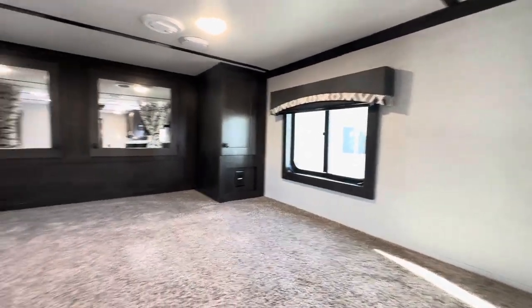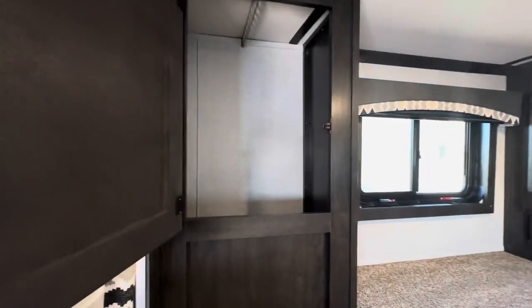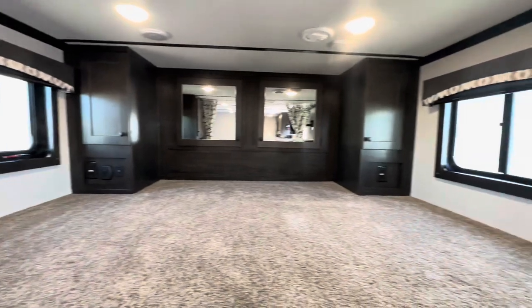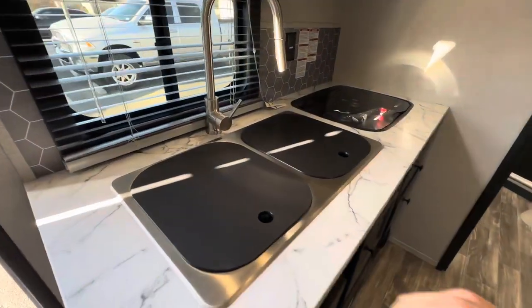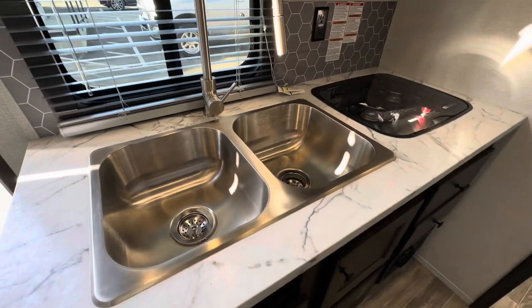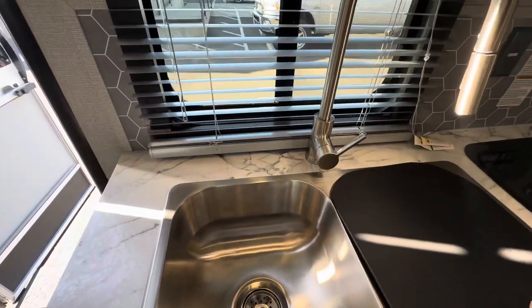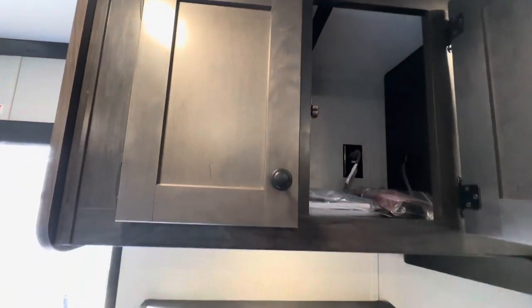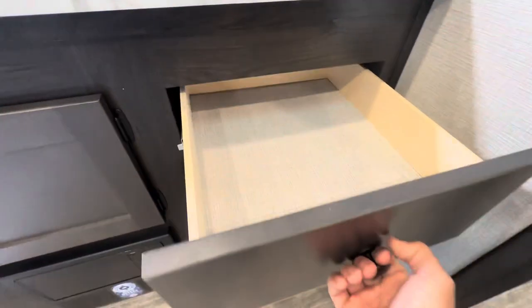Tons of space up in the front bed area. It has USB ports on either side, a large double sink, flush mount stove top, microwave, and more storage.